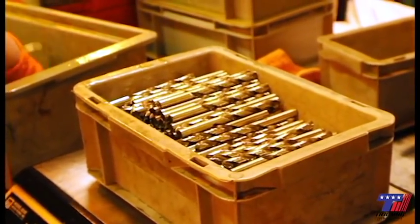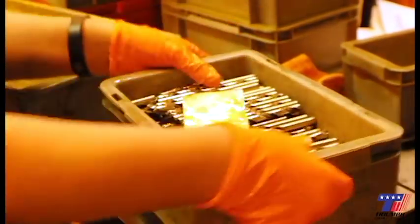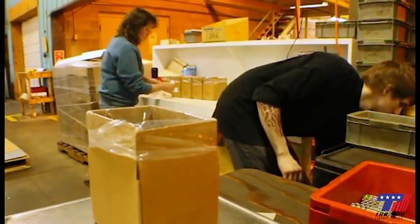Drill bits to finish goods: the completed drill bits with work order information are then sent to finish goods for packaging. Bulk orders are packaged, palleted, and shipped to the customer.